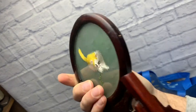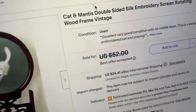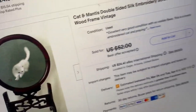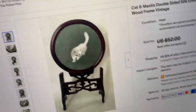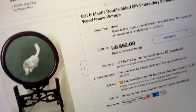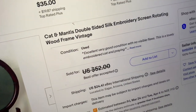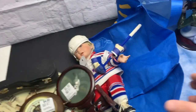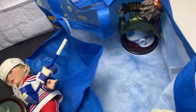A similar one sold for $52, best offers around $40 US. Another $50 item — the silk embroidery. Interesting find in the knick-knack section.